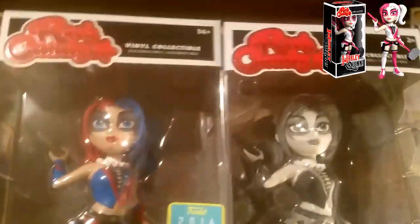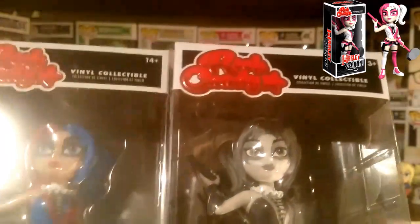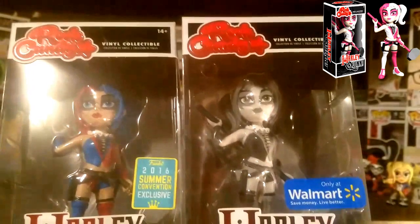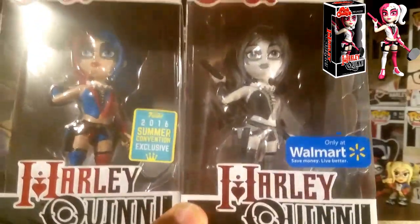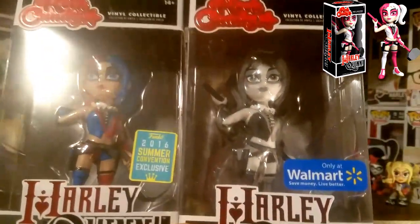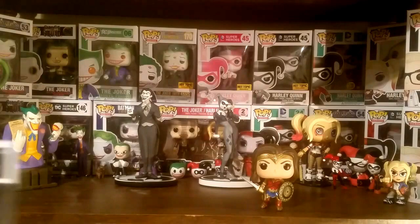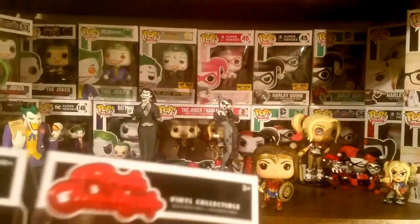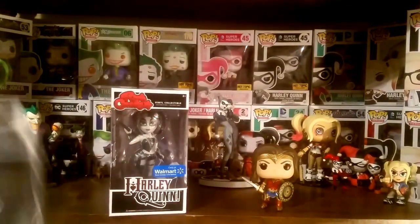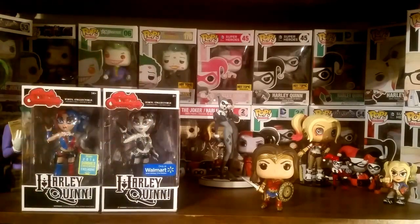I need that third one though, which seems to have disappeared — it's supposed to be a Target exclusive. I thought it was going to make it in time for Valentine's since it is a pink and white one, like the pop figure which I do have up there. I don't know what happened with that one, but I'm really hoping it's still on the way so I can get my hands on it and have all three together. As you can probably tell, I'm a pretty obvious big Harley Quinn fan.